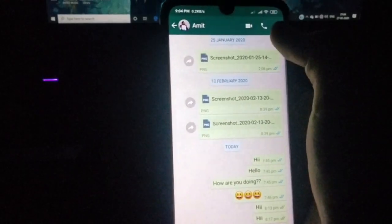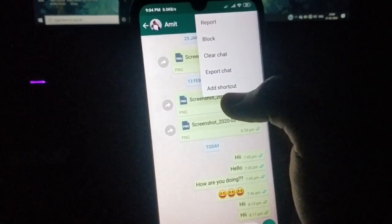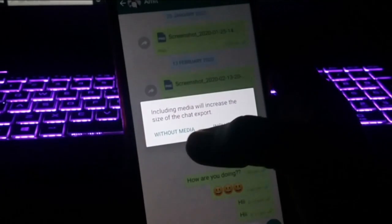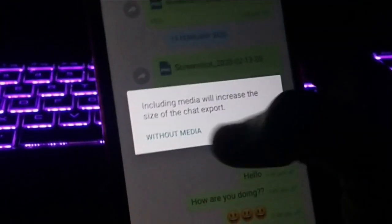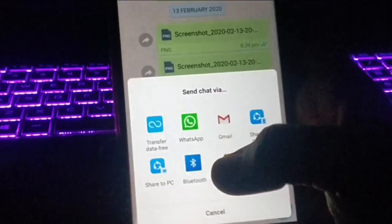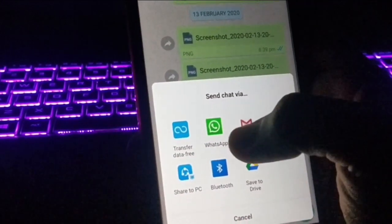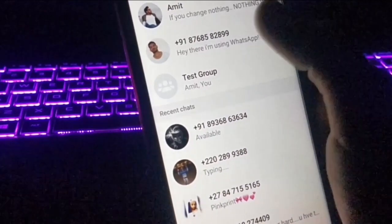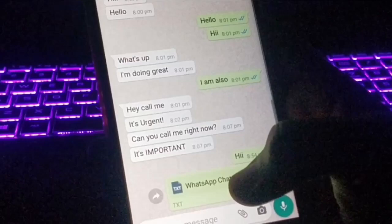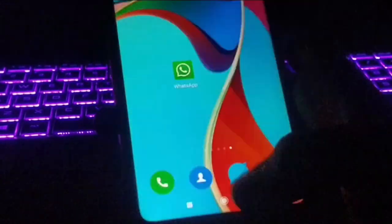Here you can see I've done a lot of chatting with one of my friends. Tap the three dots at the top, go to 'More,' then tap 'Export Chat.' You can choose with or without media — I'm selecting 'Without Media.' Then you can choose any option to share it, for example sending it via WhatsApp to any contact, and the entire chat will be sent as proof.